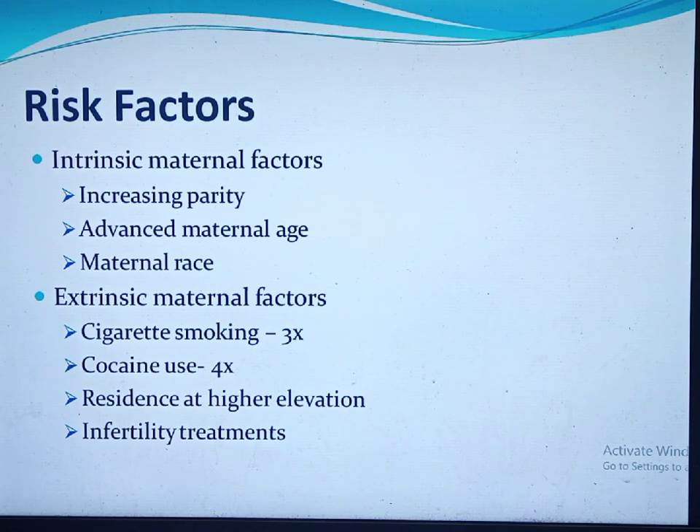With increasing maternal age, the rate of placenta previa also increases. Women older than 35 years had four times higher risk than those under 35, and above 40 the risk increased nine times. Maternal race is another risk factor: it is higher in Asian women than white women, and white women have a higher risk than black women.